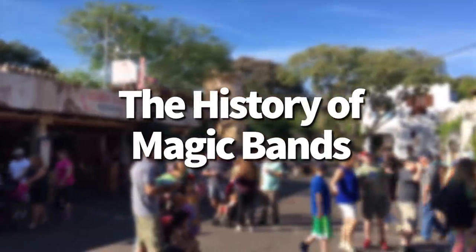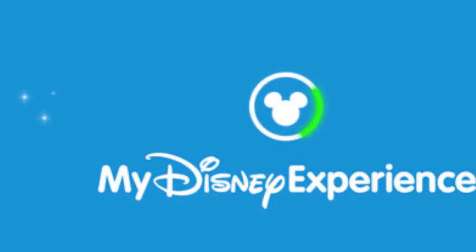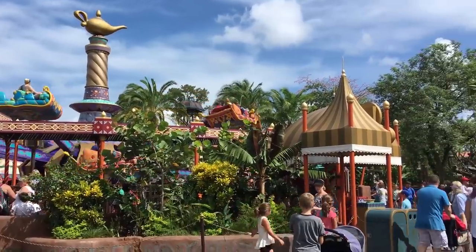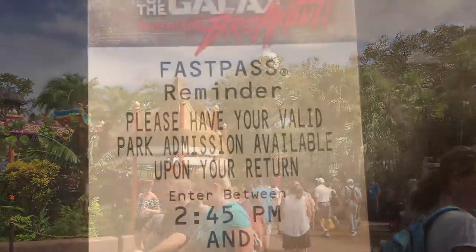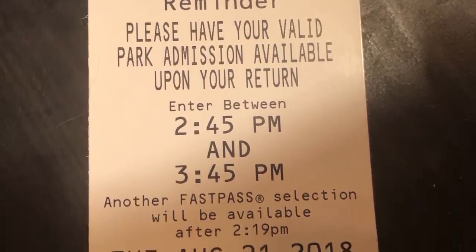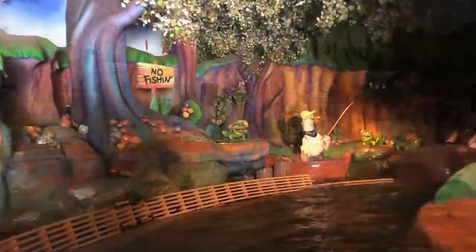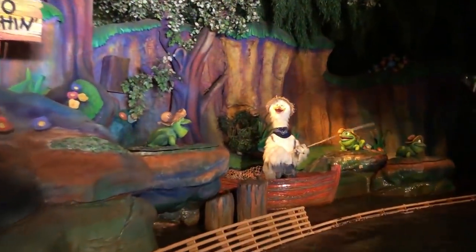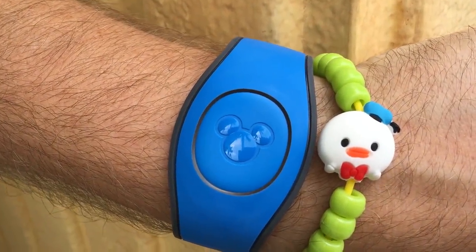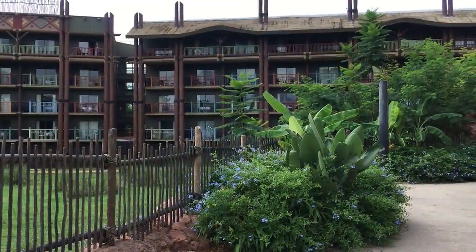Let's get started with the history of magic bands. Introduced in 2013 as part of MyMagic+, which included electronic FastPasses and the first iteration of My Disney Experience, the magic band was a complete overhaul to the guest experience. No more paper FastPasses, no more having to carry your Key to the World card. All of a sudden every single thing you do at Disney World can be planned in advance and loaded onto that little magic band around your wrist.